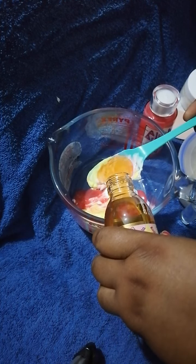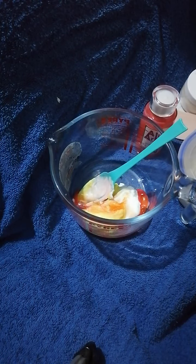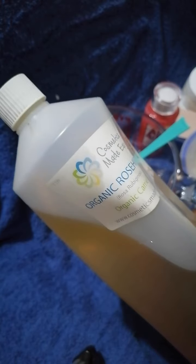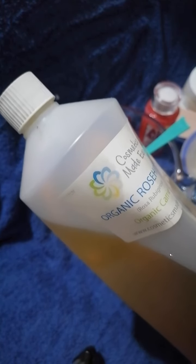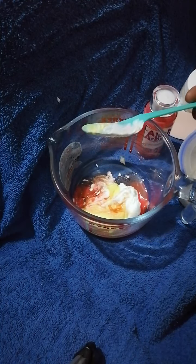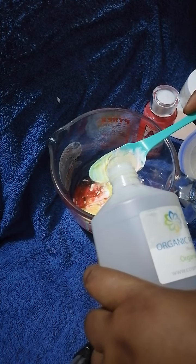The next oil I'm adding is rosehip oil. Most of you know I use rosehip oil a lot — it's a very good oil for skin glow and nourishing your skin. It's a natural carrier oil. I'm going to use one tablespoon of organic rosehip seed oil.